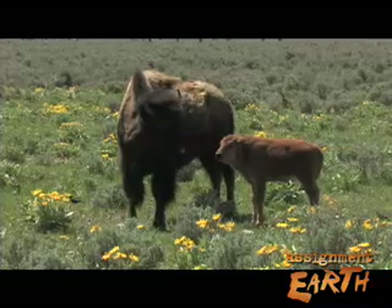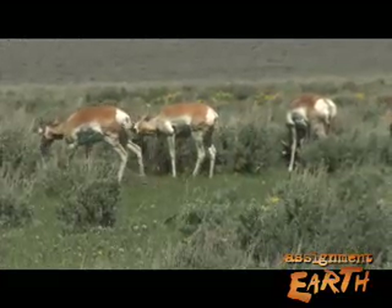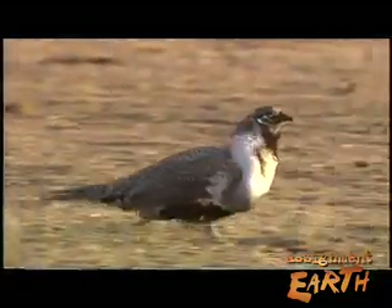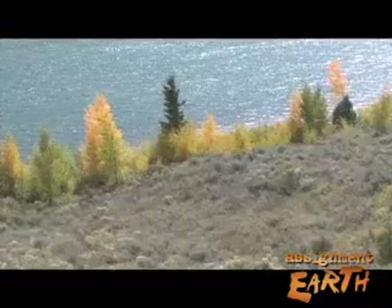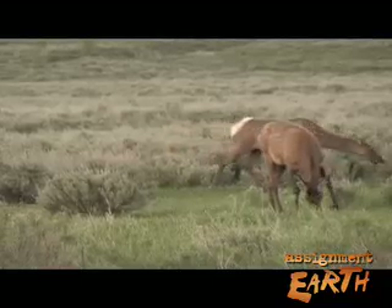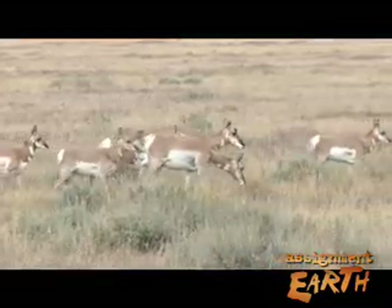Researchers now estimate that various sagebrush species provide food and shelter for as many as 87 different mammals, 297 bird species, and 63 kinds of fish, reptiles, and amphibians. In winter, standing above the snow, sagebrush provides food for mule deer, antelope, and elk. Its deep roots recycle nutrients through the soil.